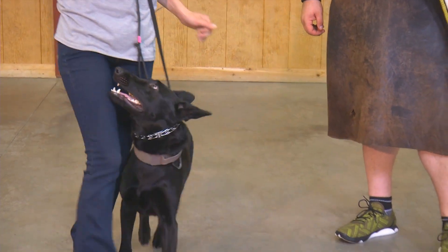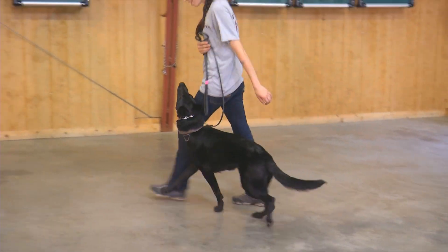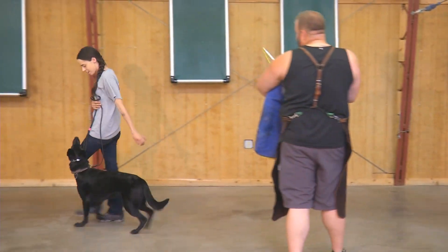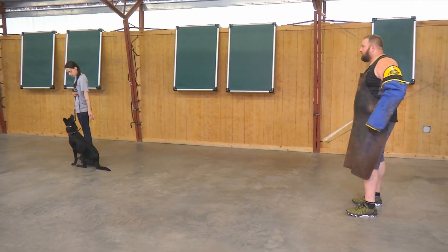Ladies and gentlemen, Eric Harris with Protection Dog Sales. I'm so proud to introduce yet again another stunning young lady here. This is Chloe von Prufenputten, 11 months old, solid black German Shepherd female.